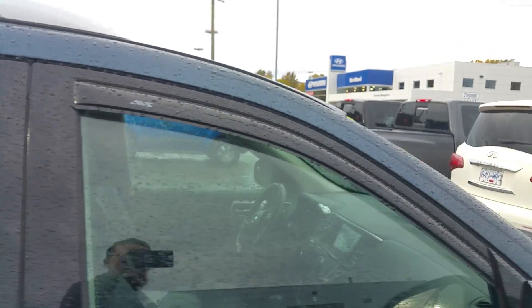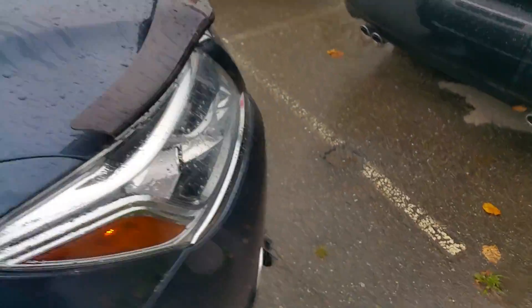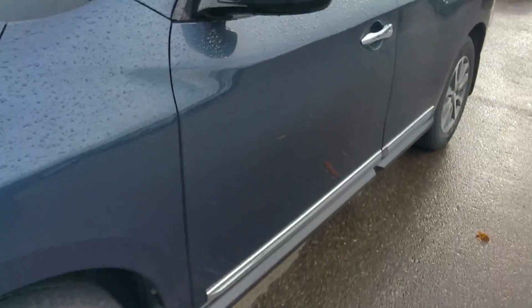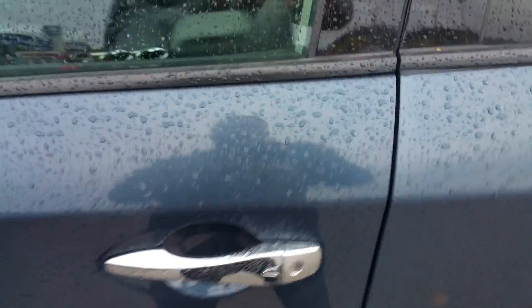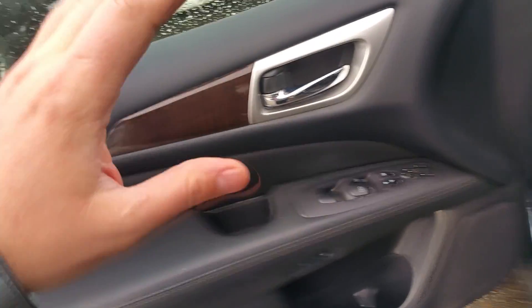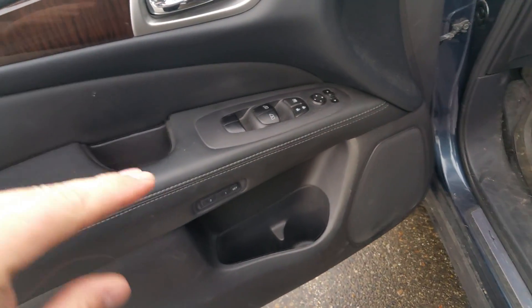Just to give you a walk around the vehicle — good looking vehicle. Fog lights, all that good stuff. Keyless entry, of course. Power windows, locks, mirrors, all that good stuff. It has just come in a little bit ago, so it hasn't been fully detailed.